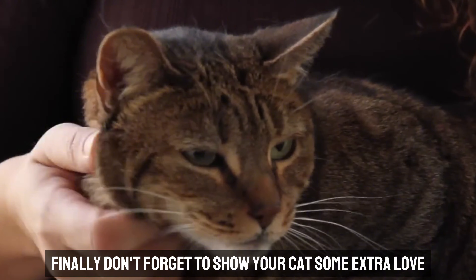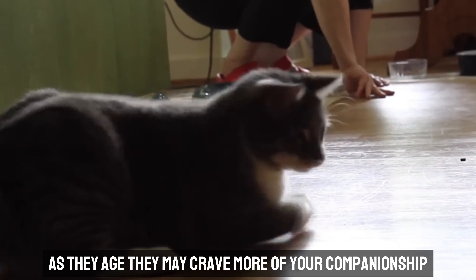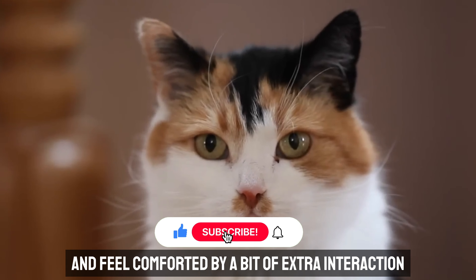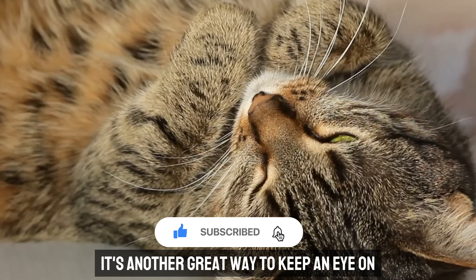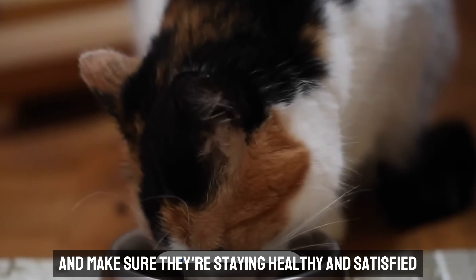Finally, don't forget to show your cat some extra love and attention during mealtimes. As they age, they may crave more of your companionship and feel comforted by a bit of extra interaction while eating. Plus, it's another great way to keep an eye on how much they're really consuming and make sure they're staying healthy and satisfied.